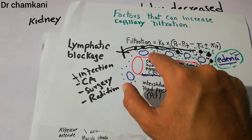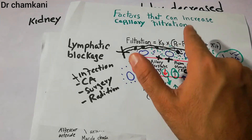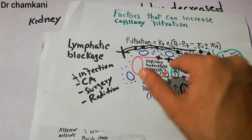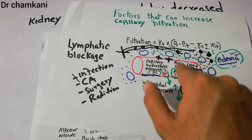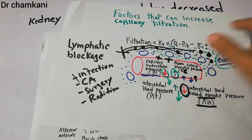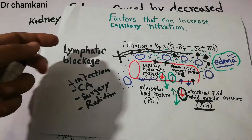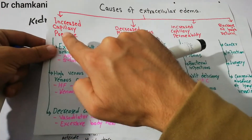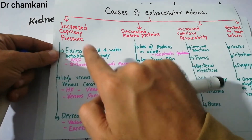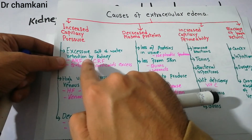These four basic forces are responsible for absorption and filtering of fluid. Plasma filters into the interstitium and is then absorbed. If the capillary hydrostatic pressure is high, one of the important factors that can increase this pressure is excess salt and water retention by the kidney, which can occur in acute renal failure or chronic renal failure.